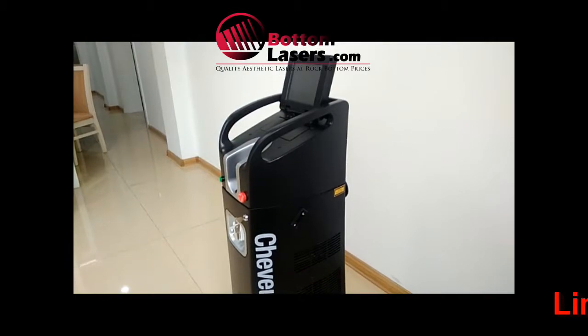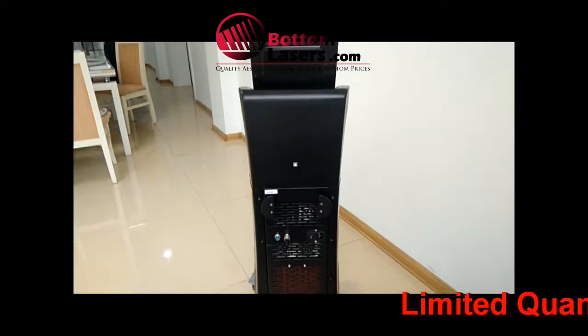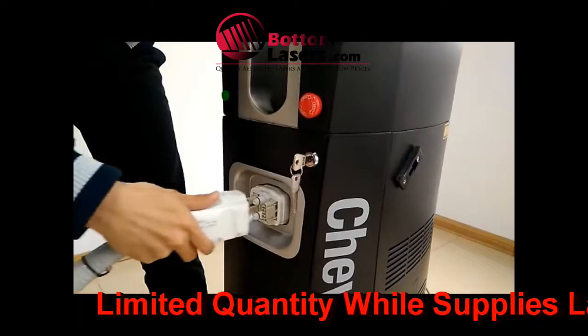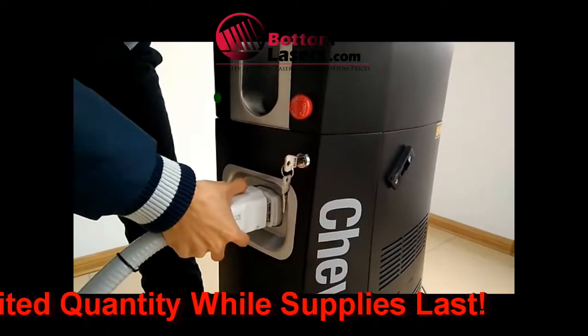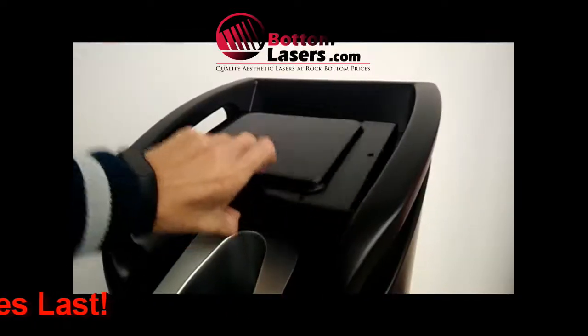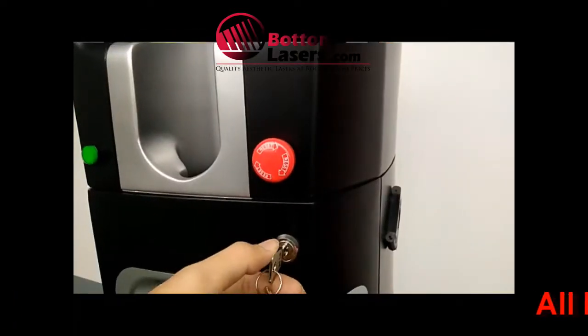The nice thing about this particular laser is it does the super hair removal at 10 hertz, or 10 pulses per second. It has a larger spot size than the Alma Soprano XL — it's a 14 by 10 millimeter spot size.